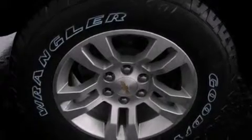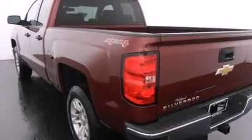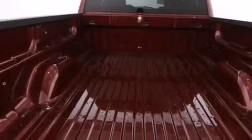Its top features and packages include the convenience package, a navigation system, a locking rear differential, hill descent control, traction control and stability control systems, hill start assist, and a tire pressure monitoring system.